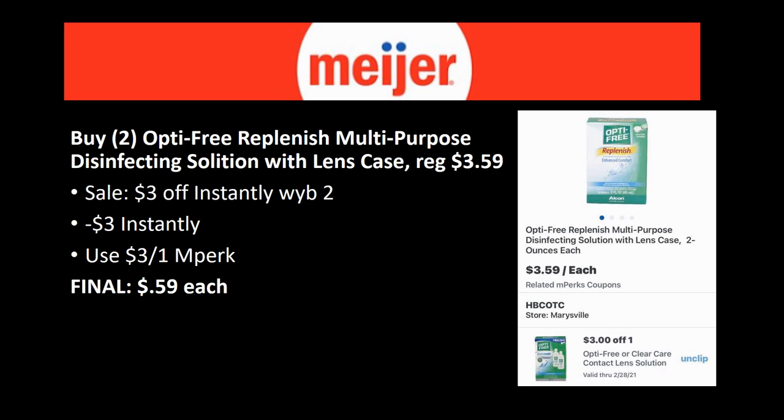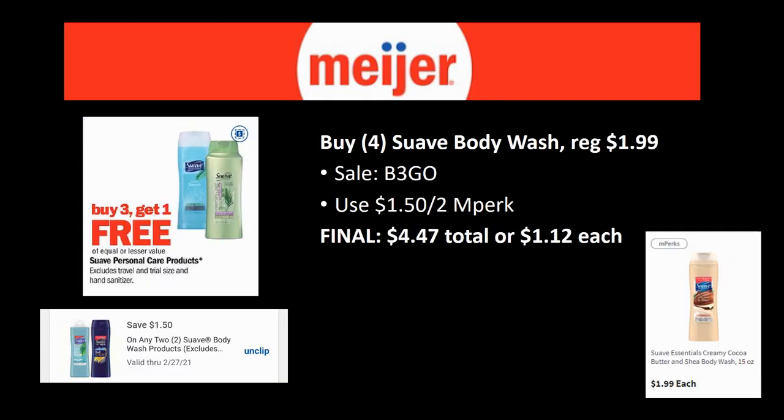The Opti-Free Replenish Multi-Purpose Disinfecting Solution with lens cases is regularly priced $3.59. You want to grab two because there's $3 off instantly when you buy two, and then load the $3 off one mPerk as well. Final cost is just 59 cents each — a pretty awesome deal. My husband uses contacts so I'm definitely grabbing this one.